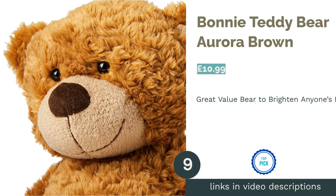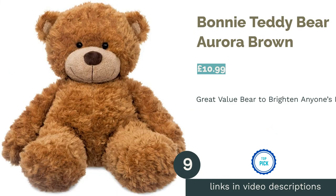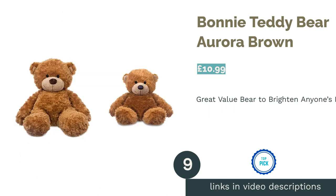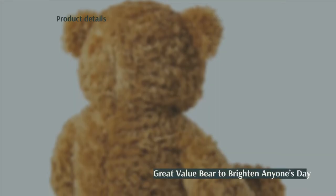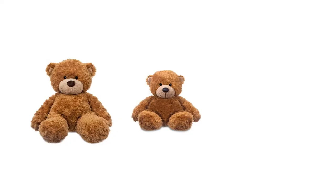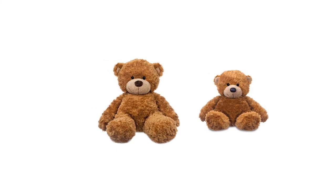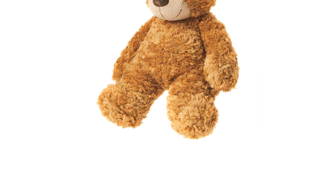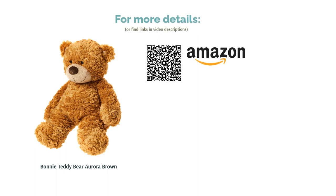The next product is Bonnie Teddy Bear by Aurora, in Brown. If you know a loved one in need of cheering up, this bear's sweet smiling face is bound to do the trick. He's not too big nor too small, but just the right size and shape for most ages, and has a pellet filling so can sit up in your lap as well as lying by your side on the sofa. At the lowest price on our list, it's an amazing value buy from a popular brand that's praised for its quality, softness and huggability alike.